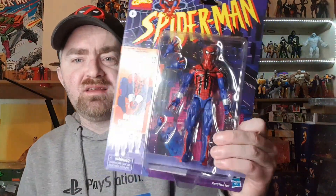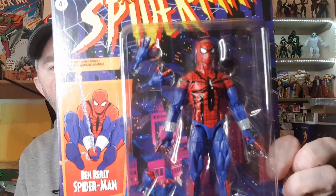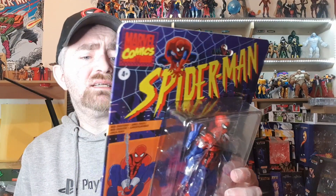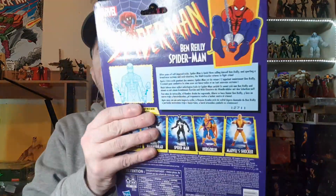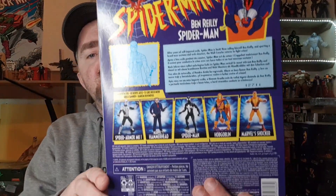Then we have the Ben Reilly Spider-Man, who also looks fantastic in the box. He does come with two different sets of hands. On the back it says: 'After years of self-imposed exile, Spider-Man is back, now calling himself Ben Reilly and sporting a brand new costume and web shooters — the wall crawler returns to fight crime.' There's some awesome artwork there as well.